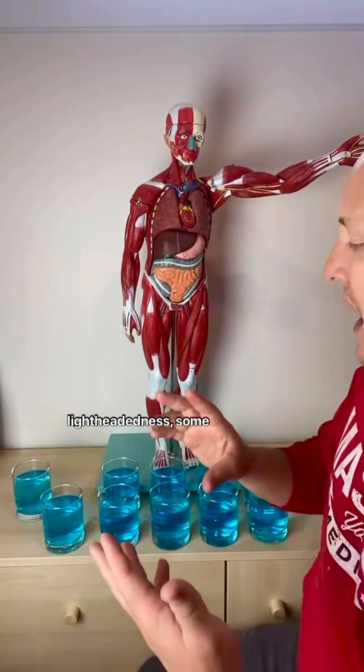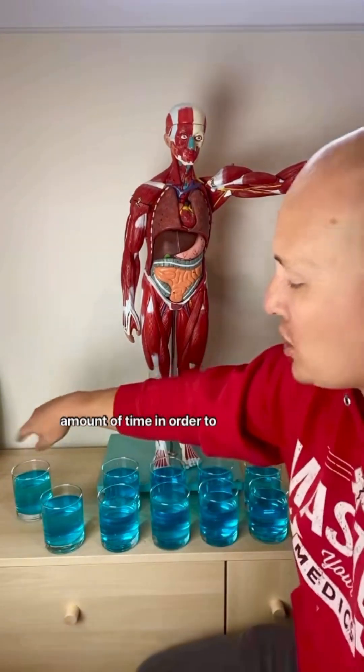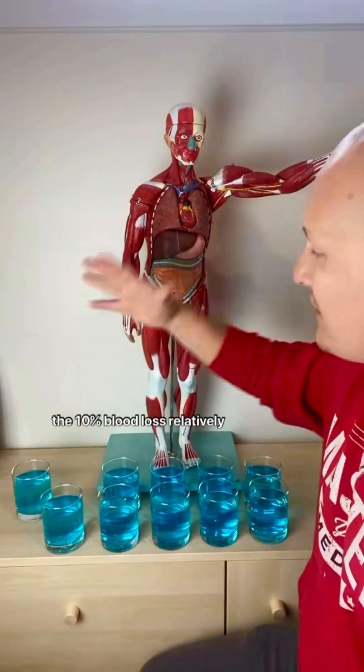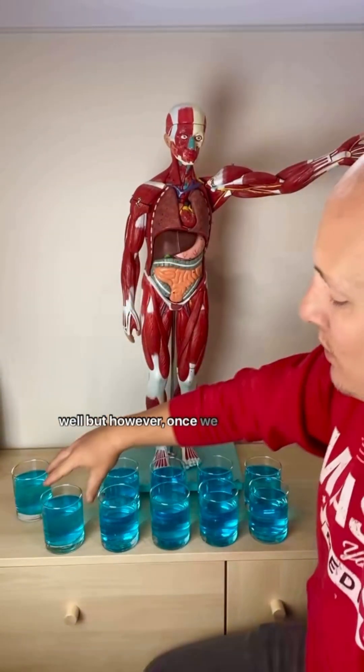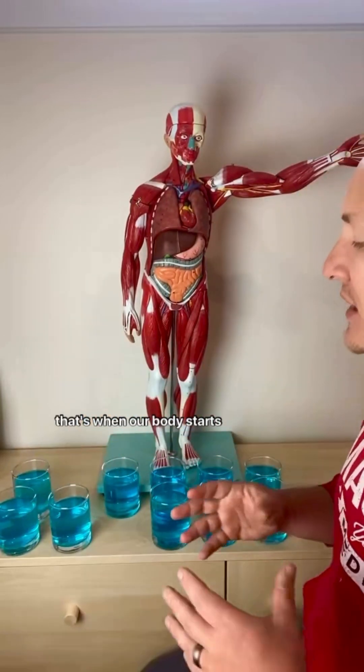You might feel some lightheadedness, some anxiety, maybe even increased respiratory rate for a short amount of time in order to compensate. But our body can manage a 10% blood loss relatively well. However, once we start to cross the threshold of about 20%, especially 30%, that's when our body starts to recognize it, especially when we lose it fast.